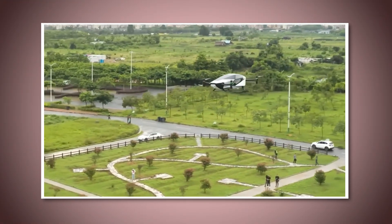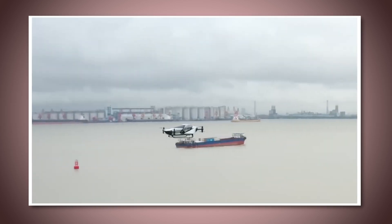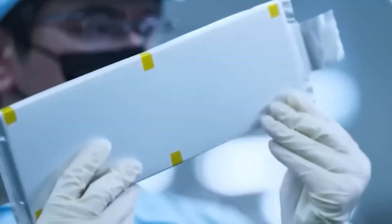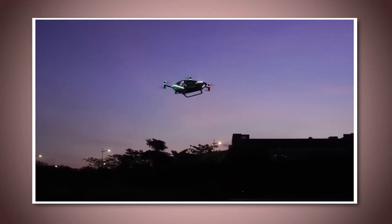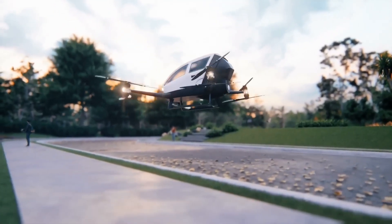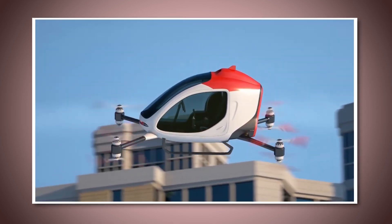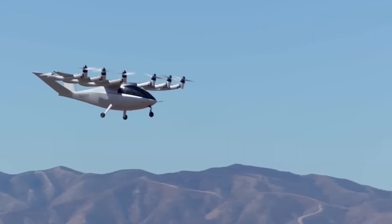As exciting as flying cars are, they come with their own set of challenges that need to be addressed before they become a common sight in the sky. One of the first challenges is cost. Right now, the technology behind flying cars is still relatively new, which makes them expensive to produce. This means that, at least in the beginning, flying cars will likely be out of reach for most people, reserved for the wealthy or as part of luxury services. Over time, as more companies get involved and the technology becomes more widespread, the cost may come down. But for now, affordability is one of the biggest barriers to flying cars becoming mainstream.